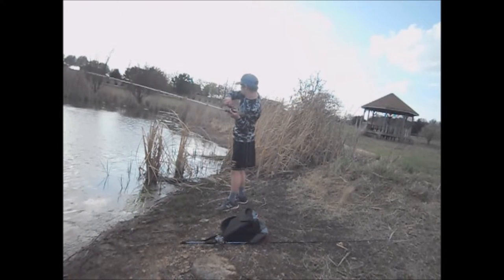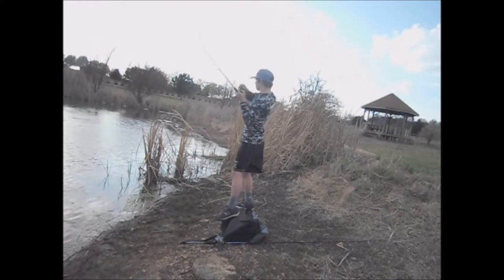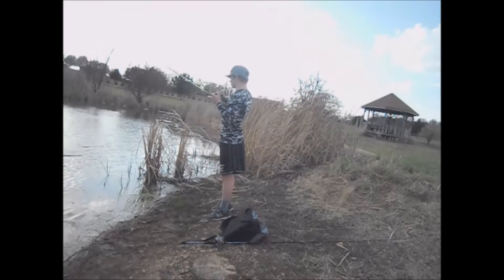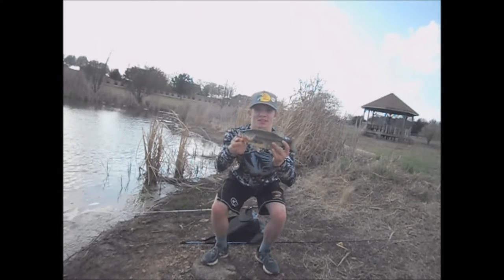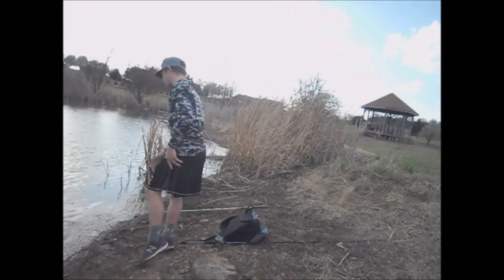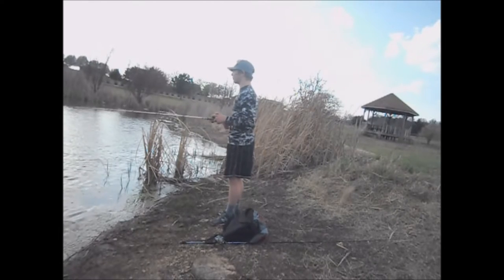That feels like a metal... oh yeah, there's a chunky fish. There's a nice little bass right there. Whopper plopper, always catches him, I swear. Let's keep getting in there and see if we can keep getting bit on this whopper plopper.